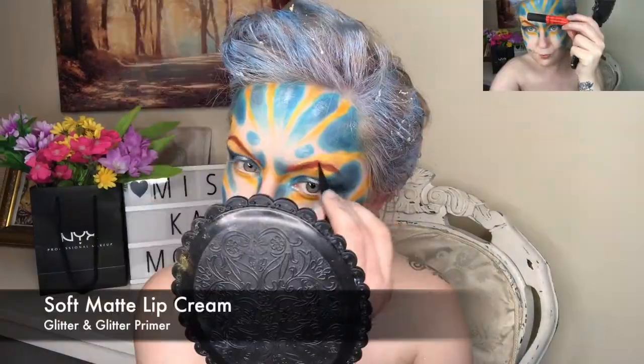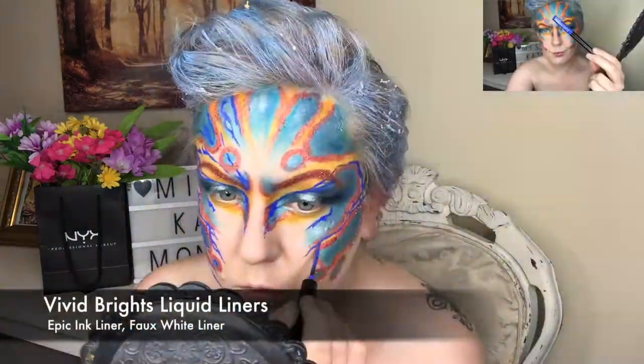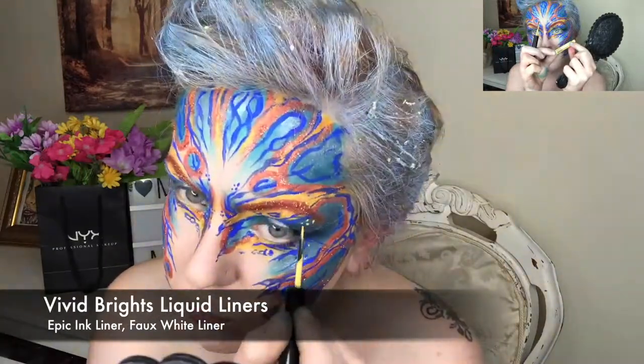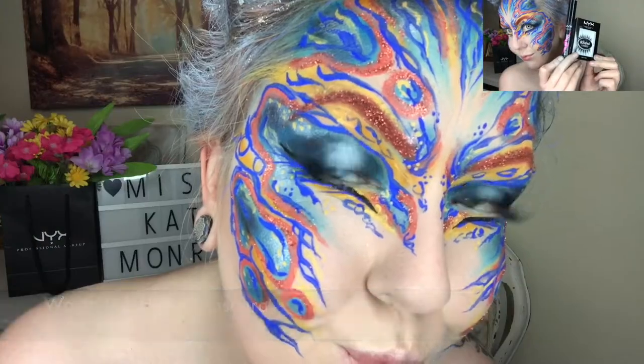I deepened the colors with shadows and then added a Lid Lingerie shimmer, a matte lip cream, and glitter for the outline and the eyebrows. I then went crazy with the vivid bright liners, making sure that all of the line work flowed towards a central focal point, finishing with more glam lashes and metallic lips.